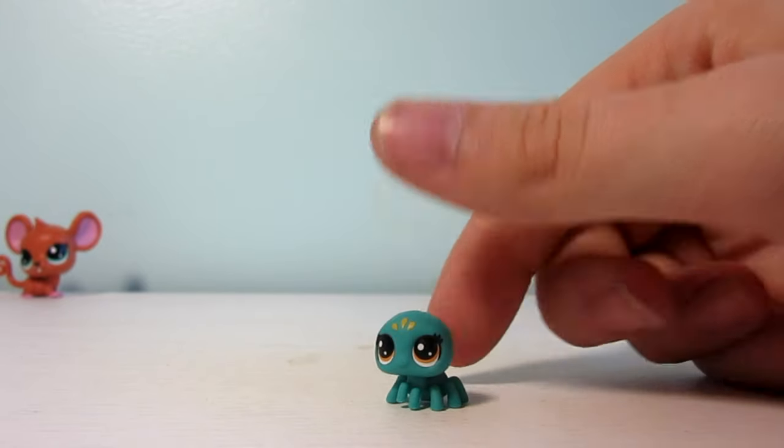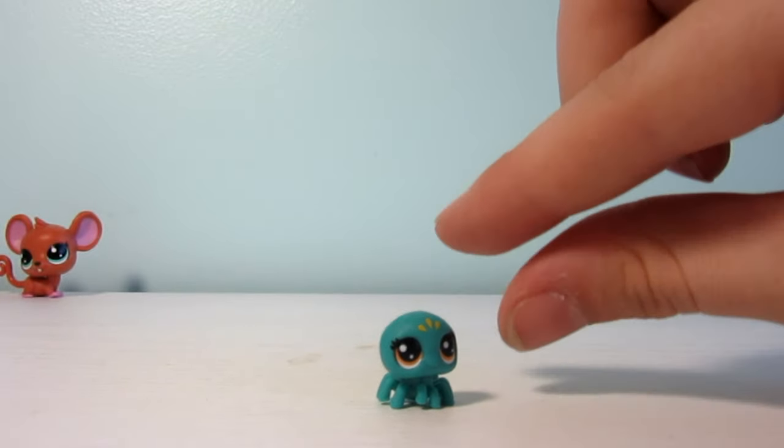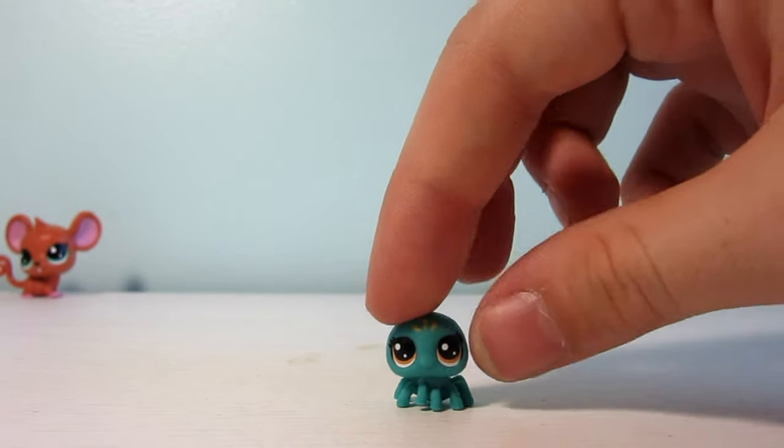These pets are a new series that have their own size play sets and accessories — super tiny. I saw them in Toys R Us but I did not get them since I am more of a collector of the larger LPS.